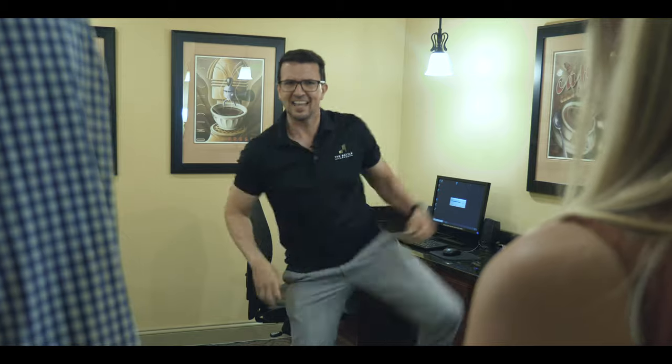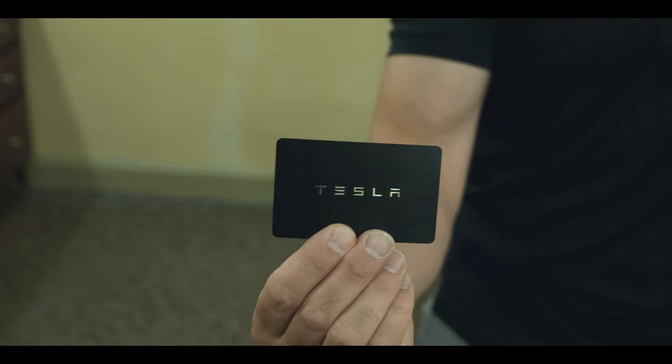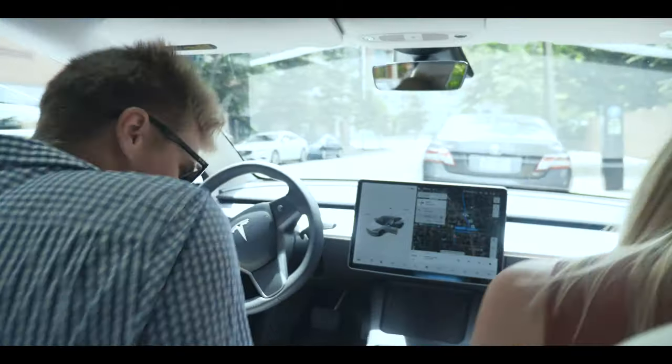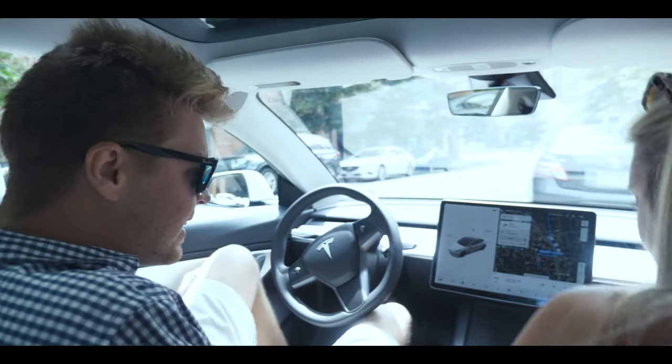Aren't you Sean, our waiter? I never waited tables, but I am the general manager here at Battle Motors. We're kind of on a budget — we're looking for under $45 a day. $40? Let me upgrade it! Take it — Tesla! Enjoy it! Are you sure you're not Sean? Nope, nope. Not him.